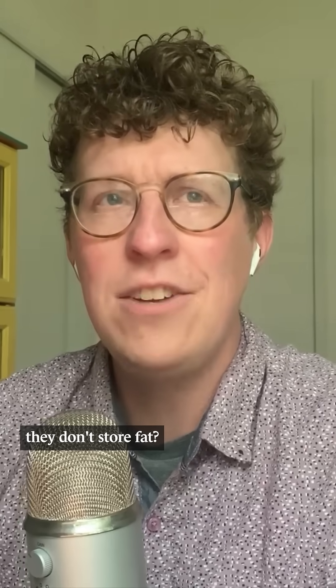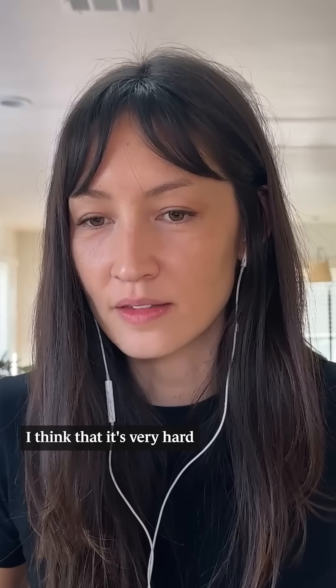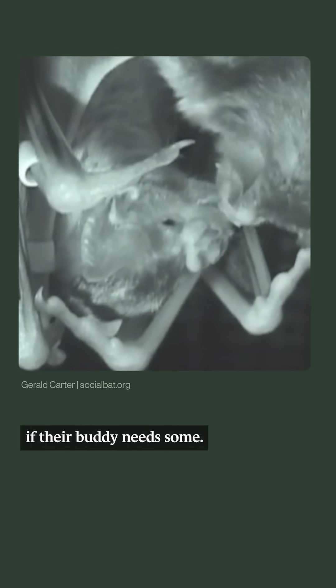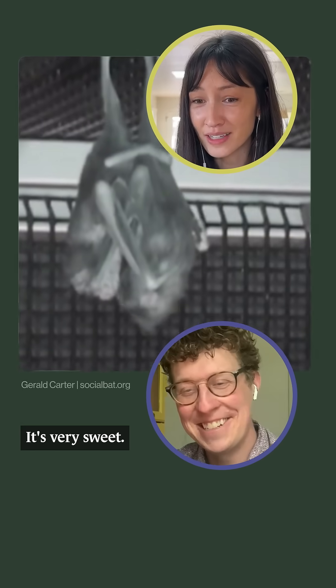Does that mean that they just don't store fat? I think it's very hard for vampire bats to store energy, but they will regurgitate their blood meals if their buddy needs some. Another part of their gregarious nature. Yeah, it's very sweet.